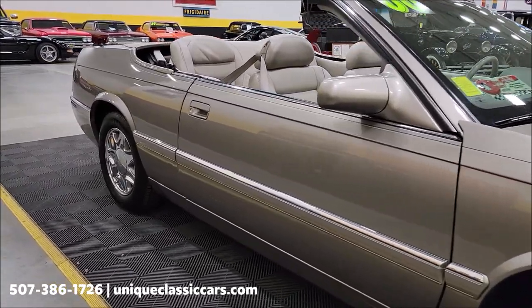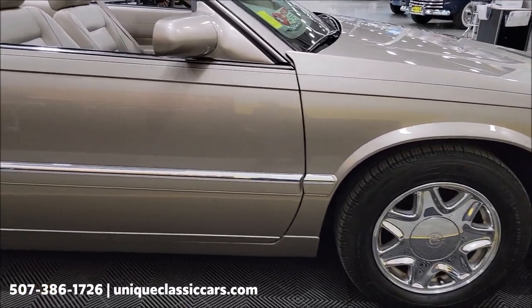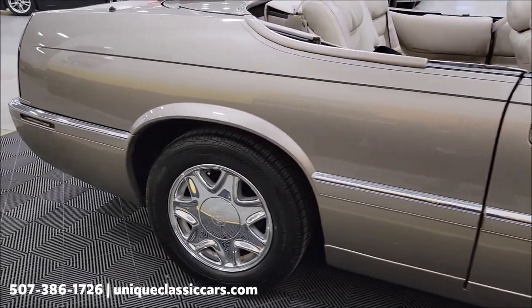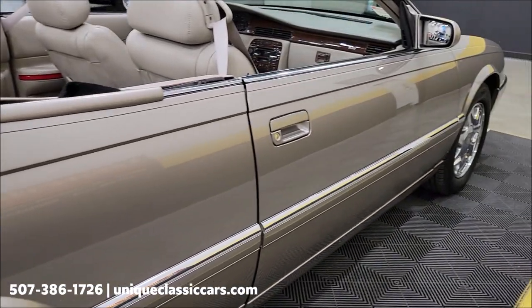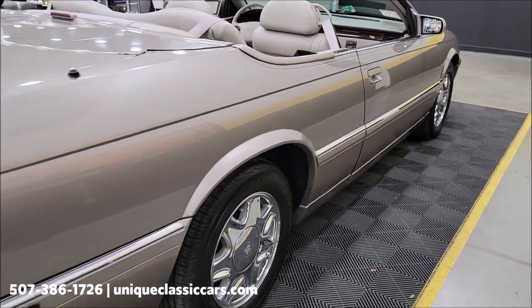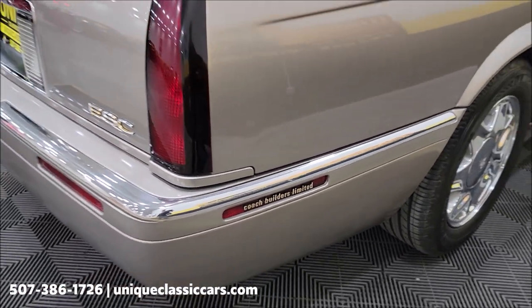We'll be happy to answer any questions you may have on this one. Clean CarFax confirms miles, no accidents indicated. Riding on the chrome Cadillac factory wheels. As you can see up and down the passenger side, the paint is in nice condition — not full of nicks, dings, or scratches. Right down here you're going to see Coach Builders Limited.